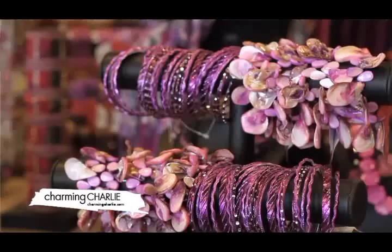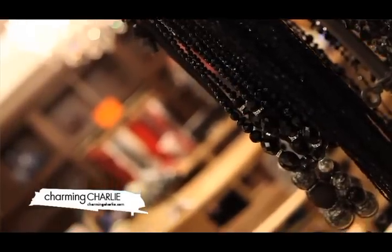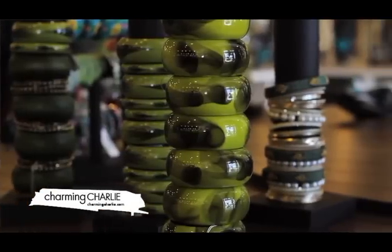It's all about teals and purples. Jet black is going to be a great color. Glitter is one of the biggest trends for fall — you're going to see a lot of fabulous gold jewelry. My buyers have some fabulous accessories for you this fall season.